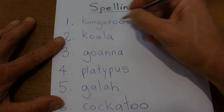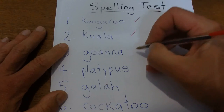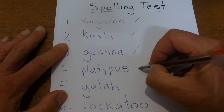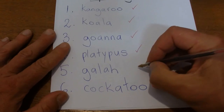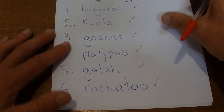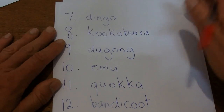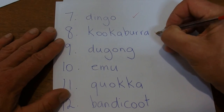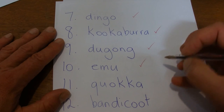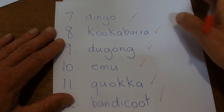I've got my red pen. Kangaroo — correct. Koala — correct. Goanna — correct. Platypus — correct. Galah — correct. Cockatoo — correct. Dingo — correct. Wobbegong — correct. Dugong — correct. Emu — correct. Quokka — correct. Bandicoot — correct. So far so good.